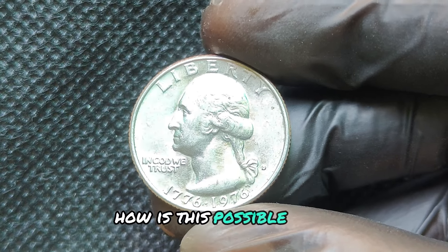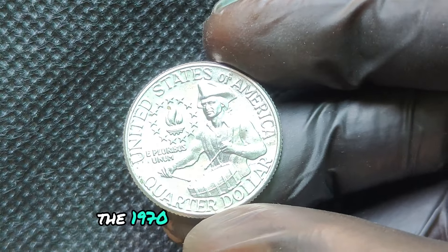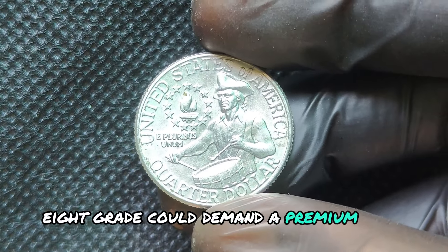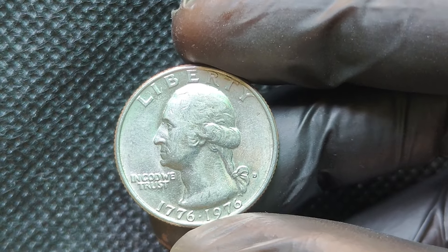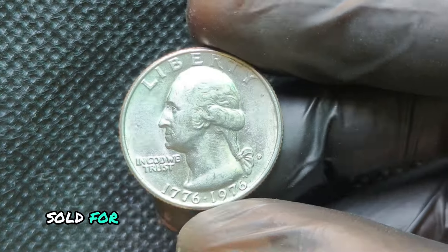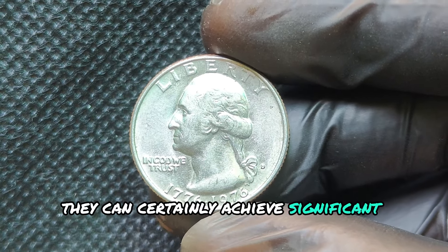Rare error coins with perfect grading can create bidding wars among collectors. A 1976D quarter in a rare, perfect MS-67 or MS-68 grade could demand a premium price. Collectors are willing to pay top dollar for these unique coins. Recently, a 1976D Bicentennial quarter with a nearly flawless strike and a rare mint error sold for an impressive amount at auction. Although not all coins will reach the million-dollar mark, they can certainly achieve significant values.